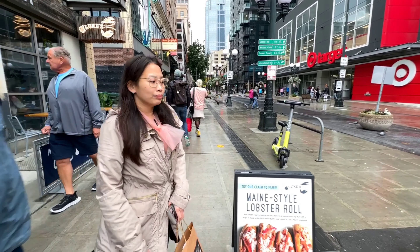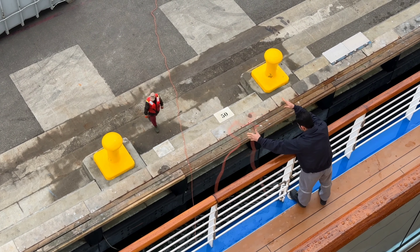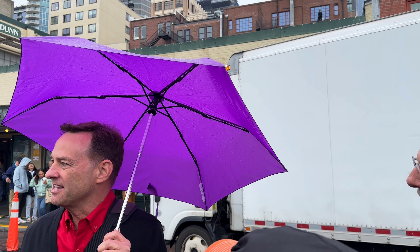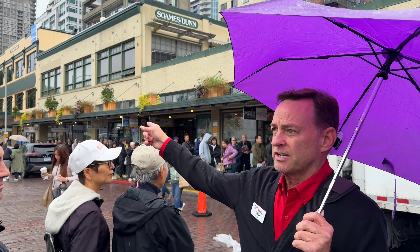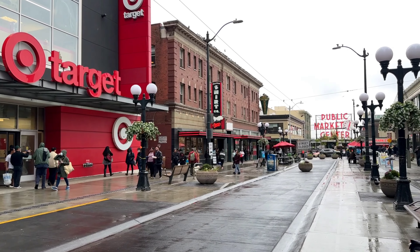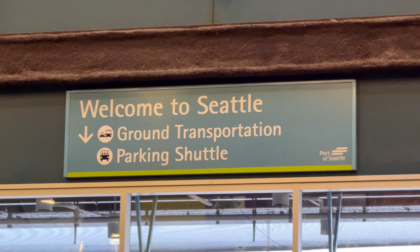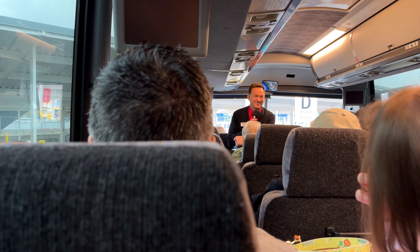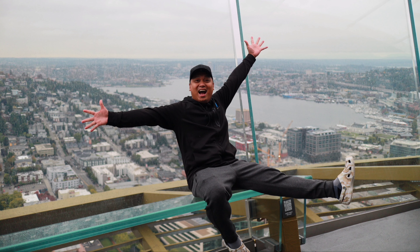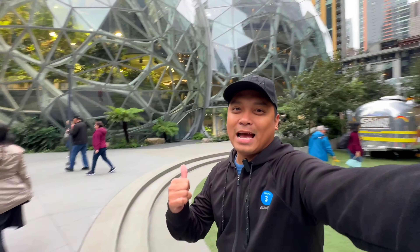We have reached the final destination of this cruise — Seattle, Washington, home to 730,000 Americans. The weather is mostly cloudy; as our tour guide Chris says, if you're a pluviophile — someone who loves rain — you would choose Seattle. This city is well known as the home of Microsoft, Amazon, Costco, Nintendo of America, Starbucks, T-Mobile, and the University of Washington. Today we are visiting the Amazon Dome, Space Needle, Pike Place Marketplace, and old Seattle downtown.